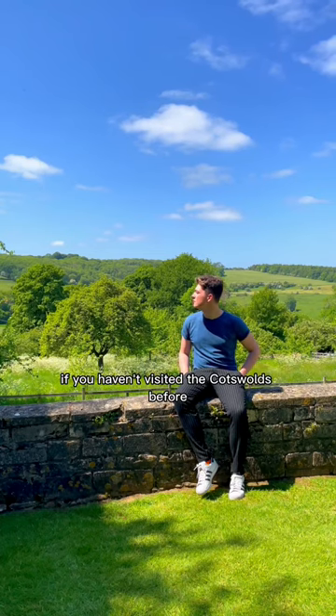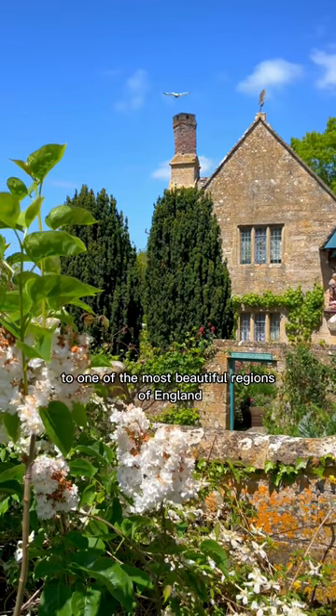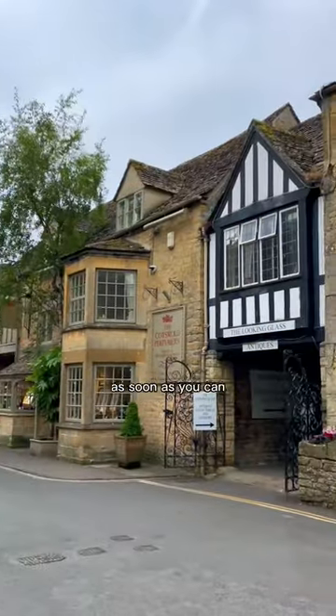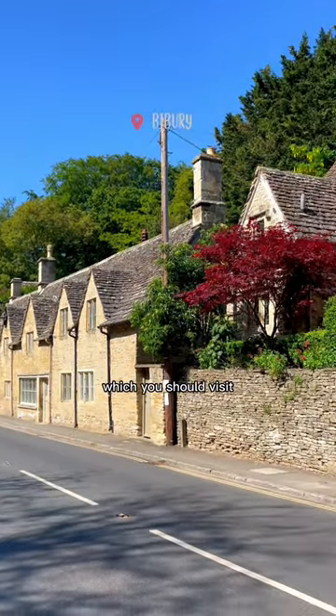If you haven't visited the Cotswolds before, you definitely need to make a trip to one of the most beautiful regions of England as soon as you can. Here are four different places in the Cotswolds which you should visit.